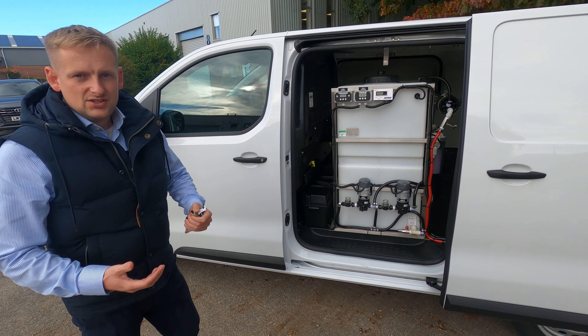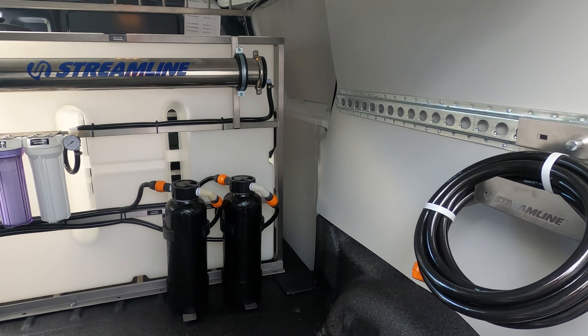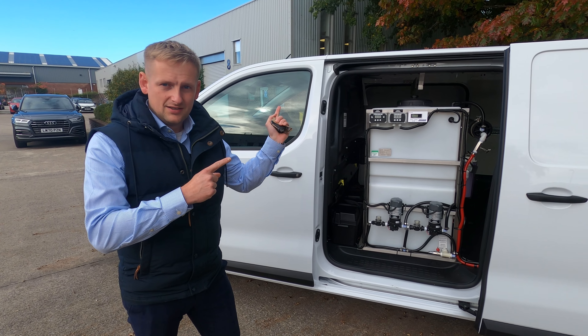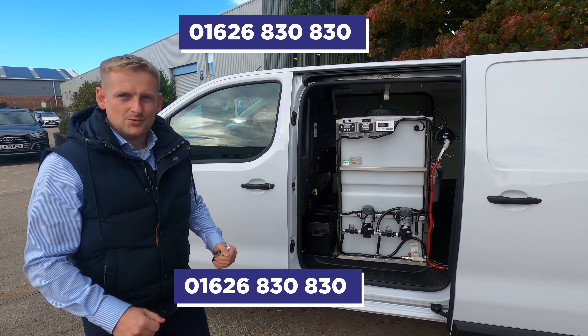This vehicle would be a great addition to somebody's growing fleet. Or if you're looking to get started in window cleaning, what a way to start — you've got everything you need to grow into it. If you have any questions at all, just give us a call on the office number, which should be highlighted below or above, or send us an email. Thanks for watching.